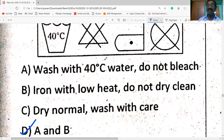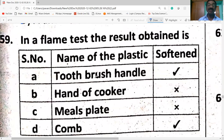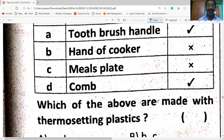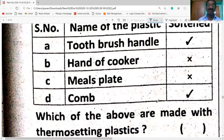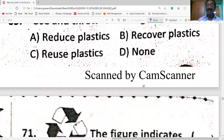From the flame test, the results obtained are: toothbrush handle — soft; cooker handle — not soft; milk spread — not soft. Which of the above are made with thermosetting plastic? B and C.